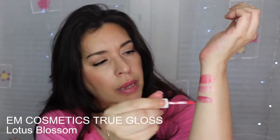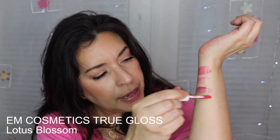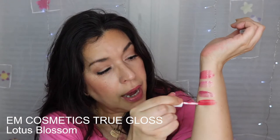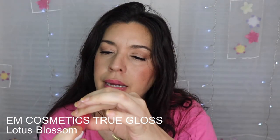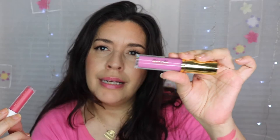This one is called the True Gloss in Lotus Blossom. Here's a swatch of Lotus Blossom. What I also like about this particular lip gloss is that it's a lot smaller — it has 1.2 milliliters compared to the Milani Keep It Full which has 3.7 milliliters. So it's about a third of the size and I might actually be able to finish it.